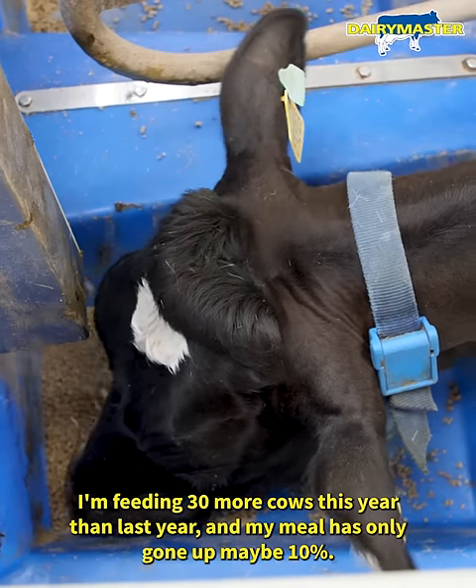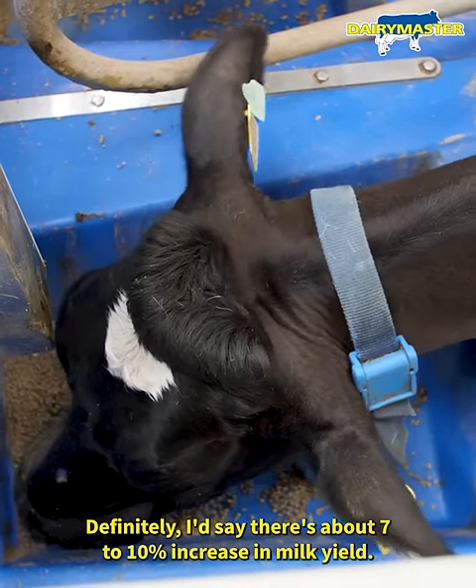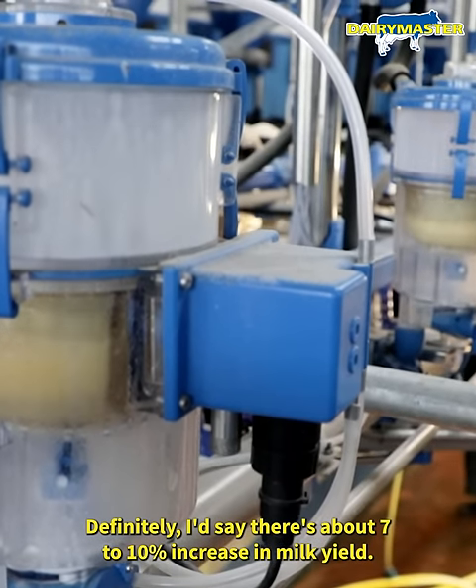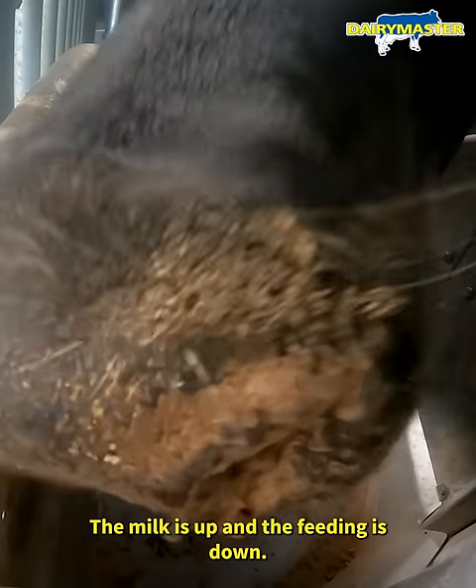I'm feeding 30 more cows this year than last year and my meal has only gone up maybe 10%. Definitely, I'd say there was about 7-10% increase in milk yield. We can see it already in the meal that has been fed — the milk is up and the feeding is down.